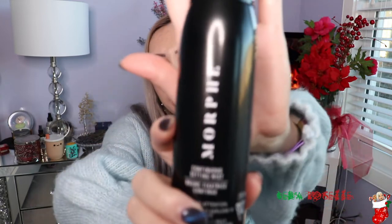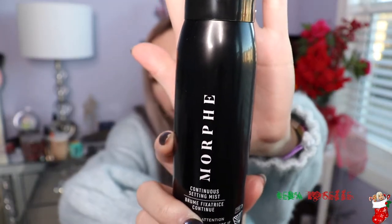The next thing I picked up is the Morphe Continuous Setting Mist. I ran out of my setting spray so I decided to try this. I've only ever tried the Jeffree Star version, which is the pink one that smelled like strawberries. This one probably doesn't smell like strawberries, but it's pretty inexpensive — I think it's like $20 for the setting spray, while others are like $40 or $50, which is ridiculous.